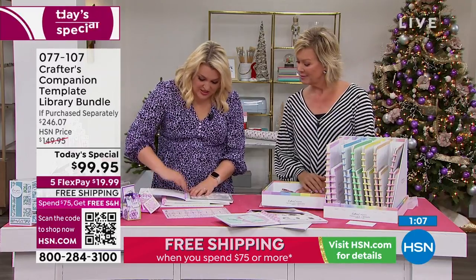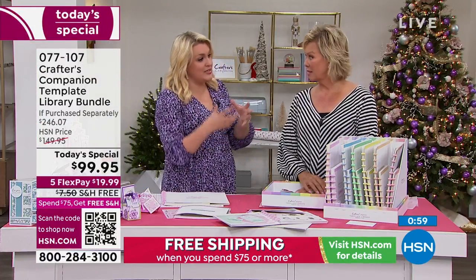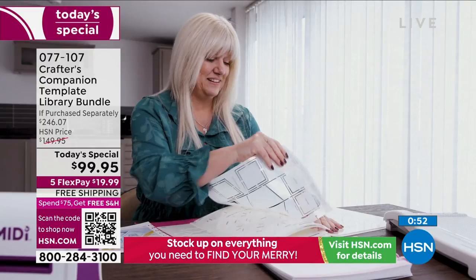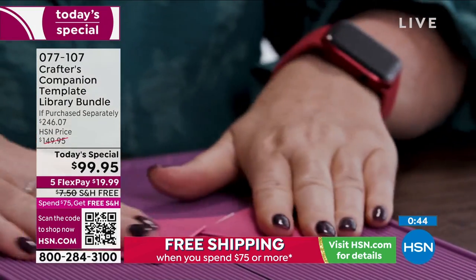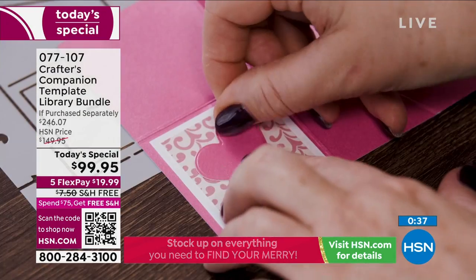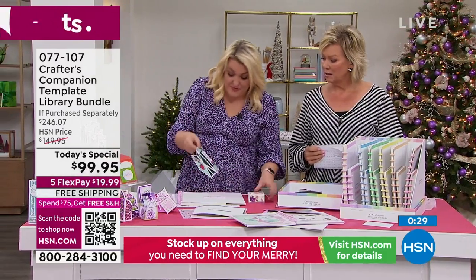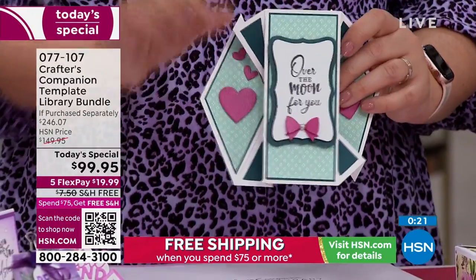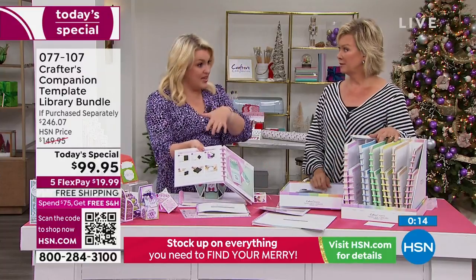Stock up on essentials for not only holiday cards but every type of event throughout the year. Whenever I'm buying something like a Today's Special, I'm more inclined to buy something that's going to last forever than something trendy. These templates are going to last forever — I've been doing card making for over 20 years, and it's the same card styles now as 20 years ago. Card styles don't go in and out of fashion. It's a three-part system: the inspiration in the recipe cards, then the template, then the education.